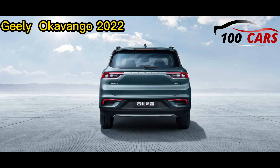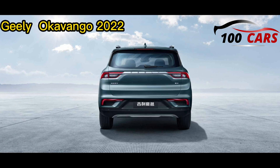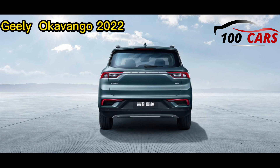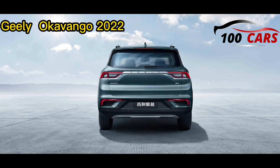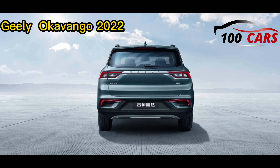The Geely Okavango 2022 is the biggest and most roomy vehicle ever presented by Geely. It blends impressive safety features with a wealth of cutting-edge technologies and provides a smooth drive. It likewise comes with a large open interior with seven seats, along with rear seats that fold flat, extending the interior rear space to 2.2 meters. If you are looking for a good family vehicle, the Geely Okavango is an excellent choice.